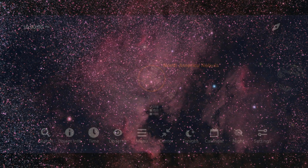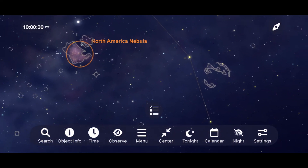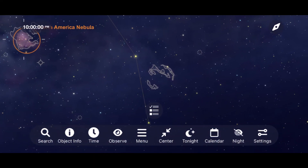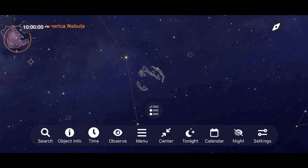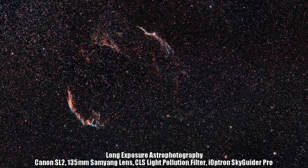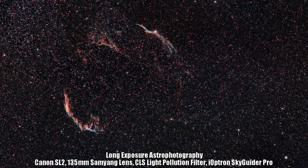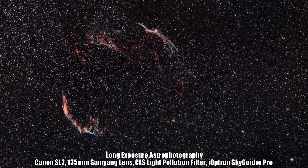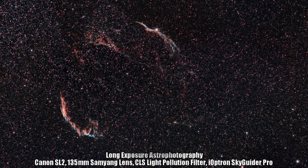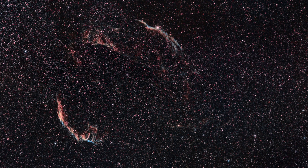Staying in Cygnus, let's move over to the Veil Nebula. It reveals the ghostly remnants of a star that went supernova, and it is a sight to see — particularly with larger telescopes and darker skies. Try using a light pollution filter when observing this one; I've found good success with an O3 filter, which really helps it pop out of the background and adds contrast under a light-polluted sky.